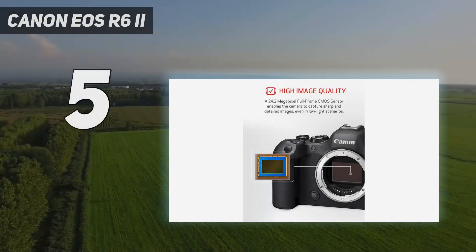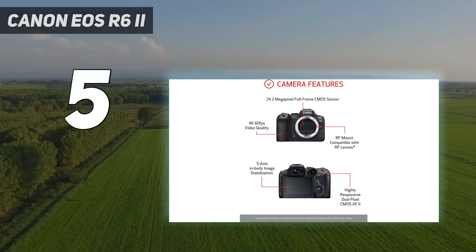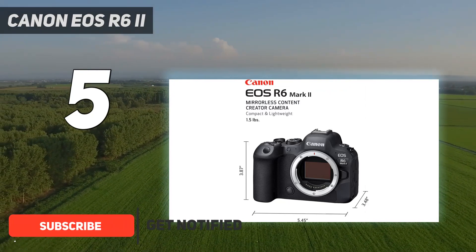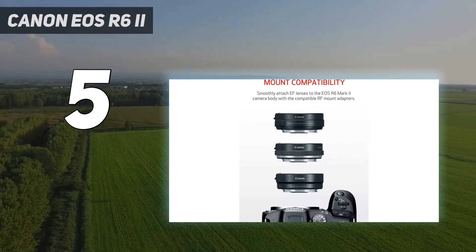Starting at number 5: Canon EOS R6 II. Canon's EOS R6 was a more affordable version of the R5, favoring speed over outright resolution. The R6 II makes several useful improvements to that formula, cementing its position as one of the best mirrorless all-rounders for Canon fans.